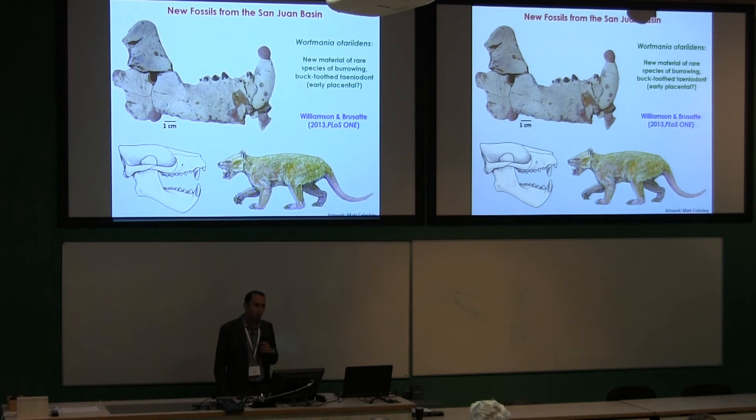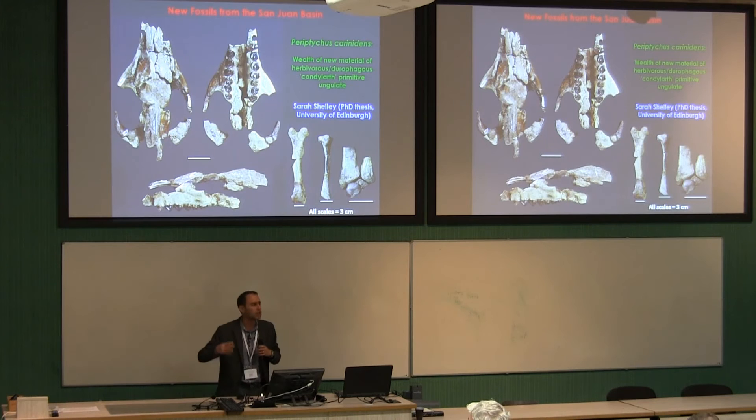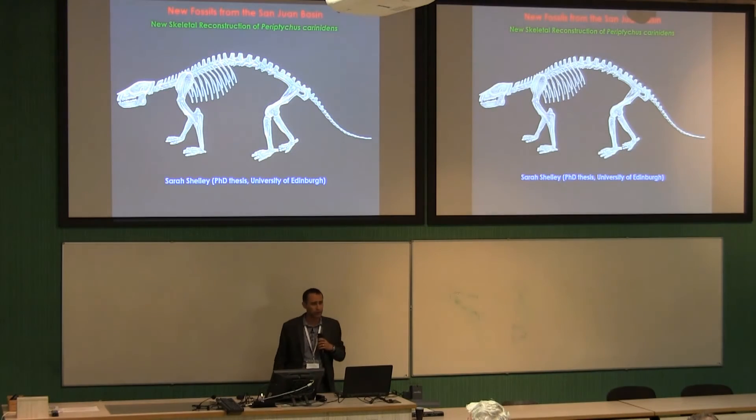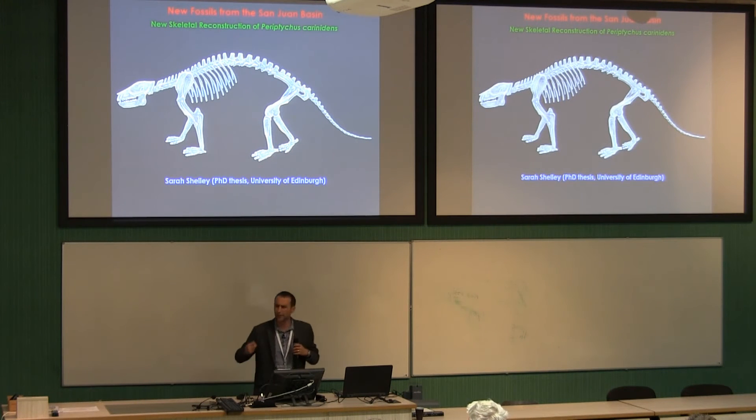We've also been collecting quite a lot of fossils of a mammal that appears to have been very common in the San Juan Basin: an animal called Periptychus. It's a condylarth — a member of this notorious wastebasket group of mammals whose phylogeny we don't really know, but which are widely considered to have something to do with the origins of modern hoofed mammal groups. This work has been led largely by my PhD student in Edinburgh, Sarah Shelley. Sarah is monographing Periptychus, and we've learned quite a bit about it: it was about the size of a dog, very robust and stocky, with bulbous teeth used to eat tough vegetation.